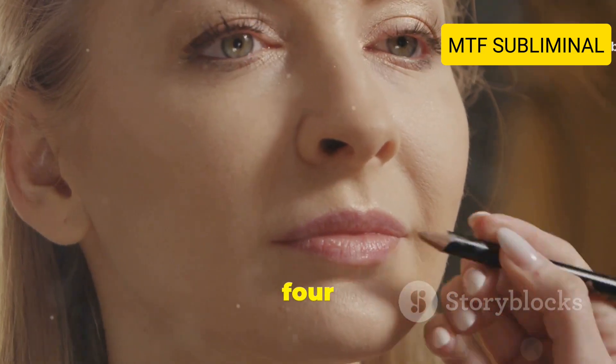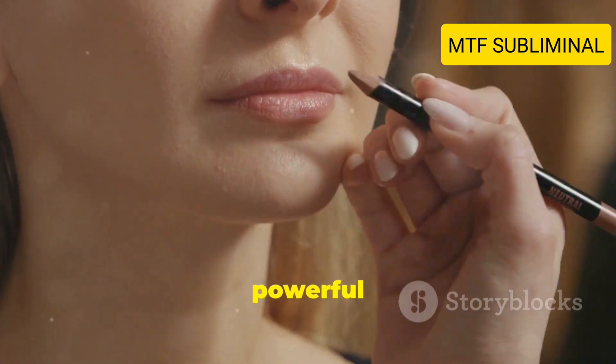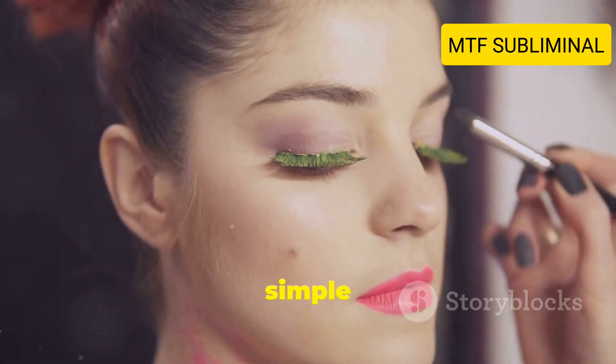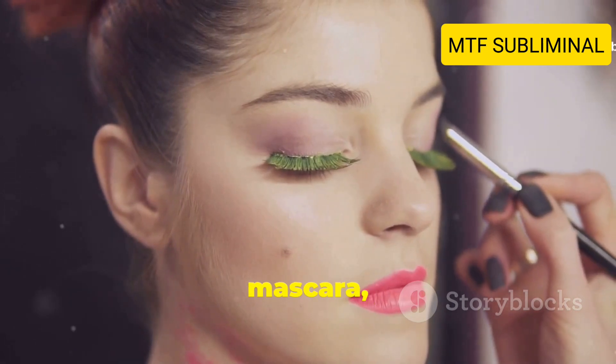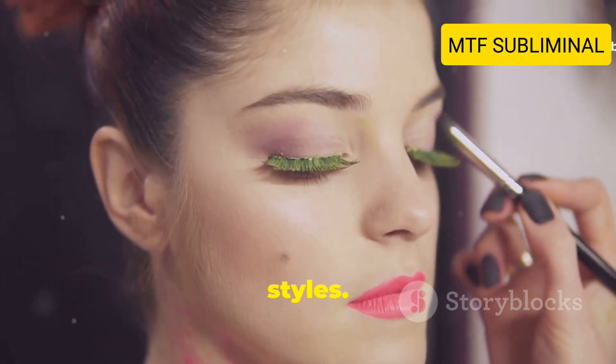Tip number four: Practice makeup basics. Makeup is a powerful tool for transforming your look. Start with simple techniques like foundation, mascara, and lip gloss, and gradually experiment with more advanced styles.